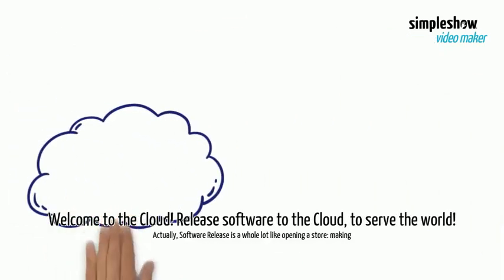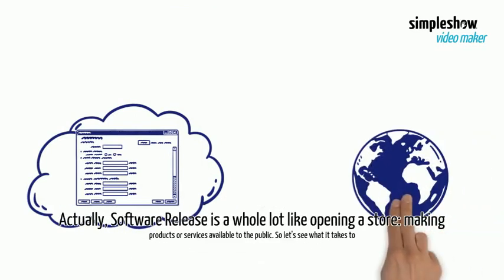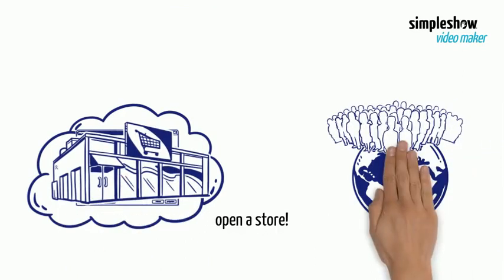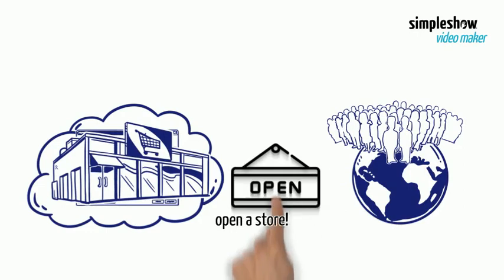Welcome to the cloud. Release software to the cloud to serve the world. Actually, software release is a whole lot like opening a store — making products or services available to the public. So let's see what it takes to open a store.